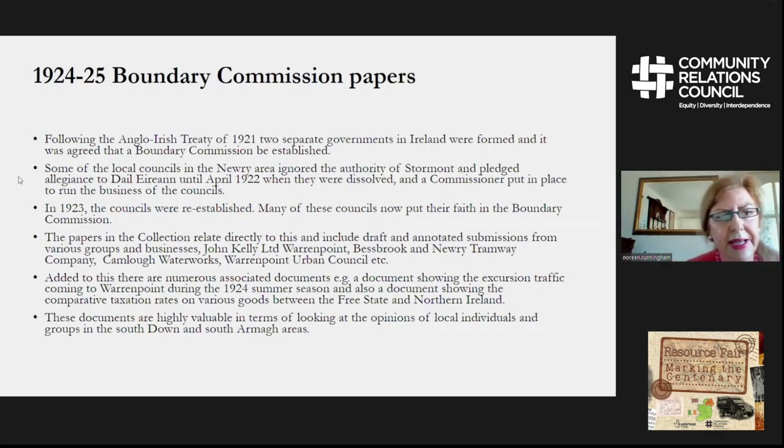We also have a number of Boundary Commission draft and annotated documents prepared by local solicitors. They relate directly to businesses in areas such as John Kelly Limited, Warrenpoint, the Newry and Warrenpoint Tramway Company, and Camelot Waterworks. There is also some material from the Warrenpoint Urban Council, though the council wanted to go into the Irish Free State while the businesses wanted to remain in Northern Ireland.